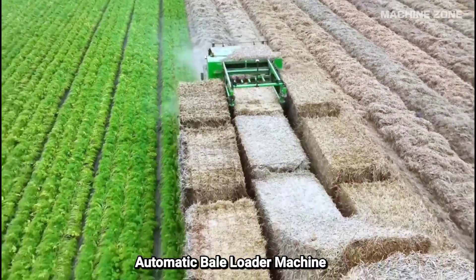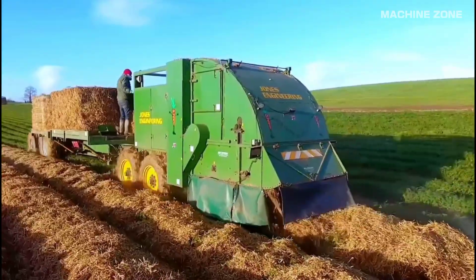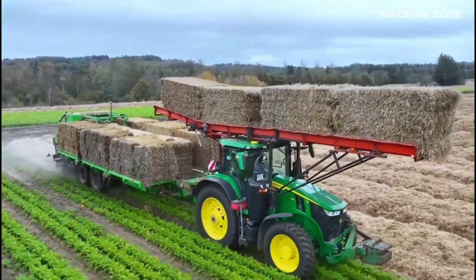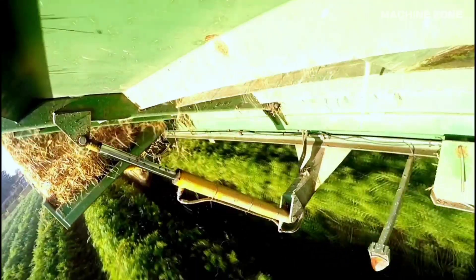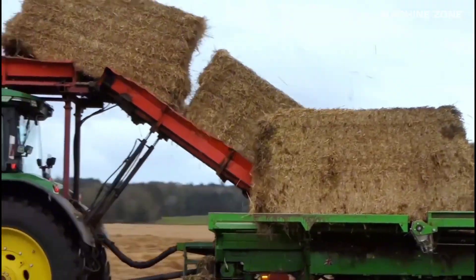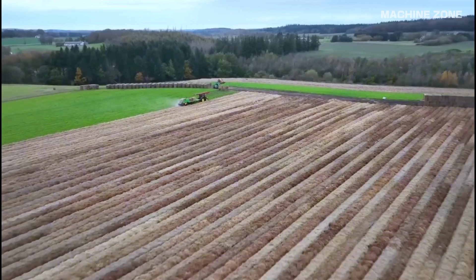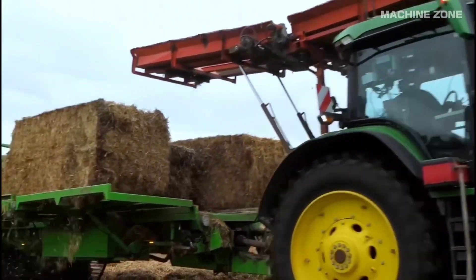Automatic bale loading machines are revolutionizing the agricultural industry by saving time, labor, and costs associated with manually handling bales. These machines come in various types, each suited for specific bale sizes and handling needs. Tractor-mounted implements use a series of rollers and forks to pick up and stack bales directly from the field. They are ideal for round bales and can handle multiple bales at once, increasing efficiency.